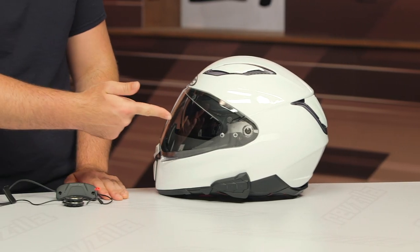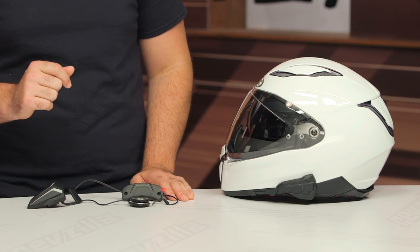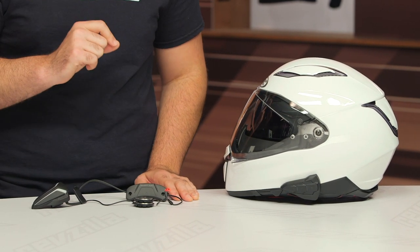What you're going to see on the table are two variations of the new HJC proprietary headsets. In front of me is the 20B, the higher-end model coming in around the $300 price point. And to my left on this beautiful white HJC helmet is the 10B, coming in around the $140 price point.